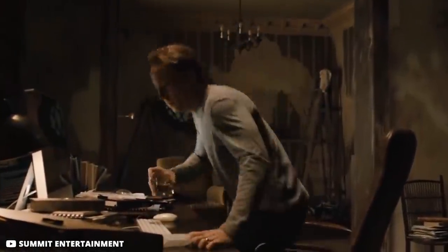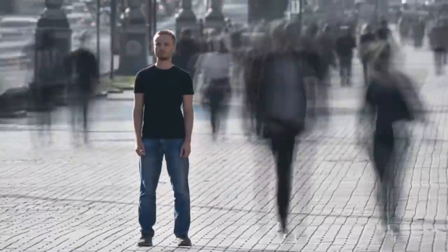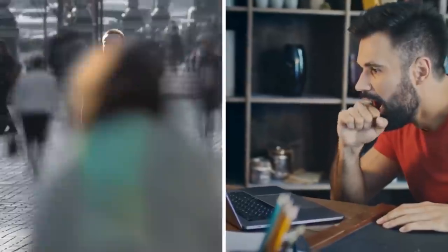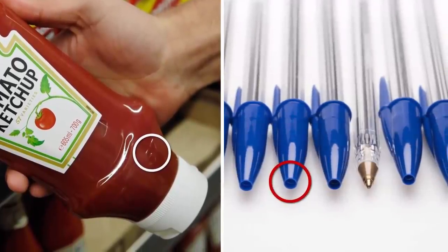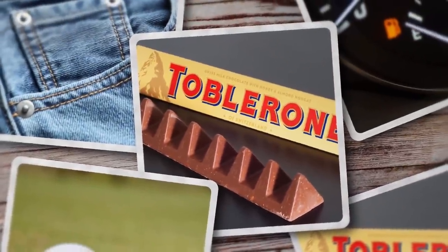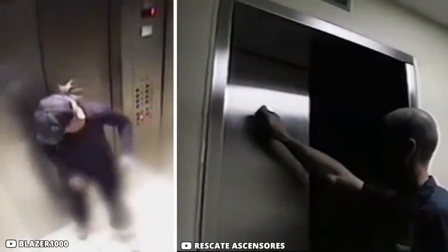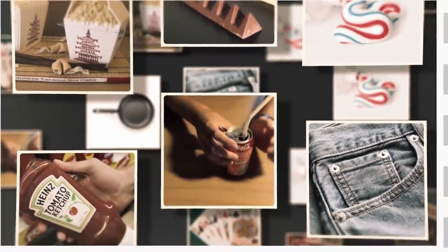We handle numerous items every day without paying any attention to their hidden details. In our daily routine, we rarely find anything interesting or different that might catch our attention. But if we paid a tad bit more attention to these regular things, we might just discover some very helpful secrets about them. In today's video you'll learn about certain amazing facts as well as secrets related to everyday objects.